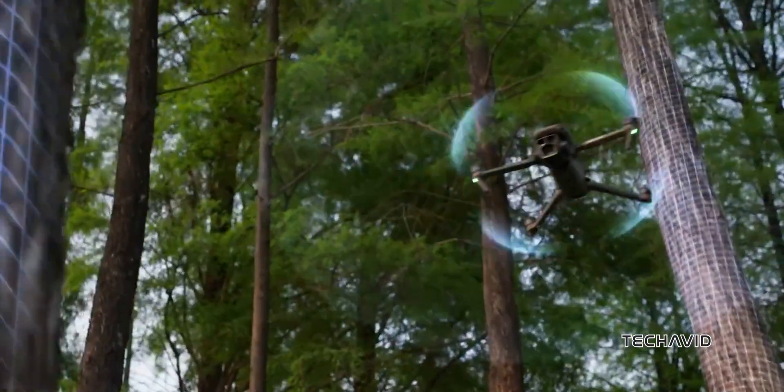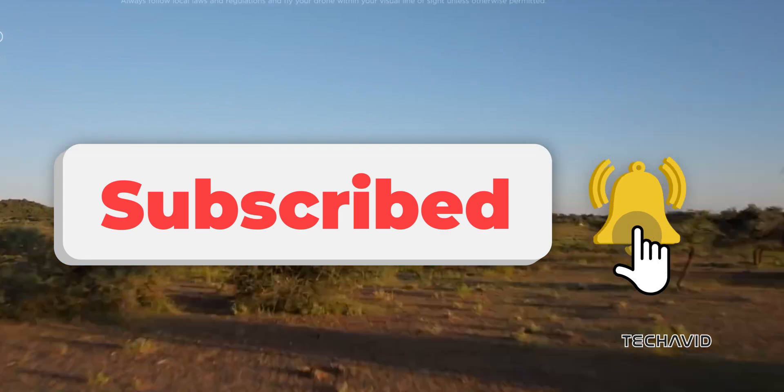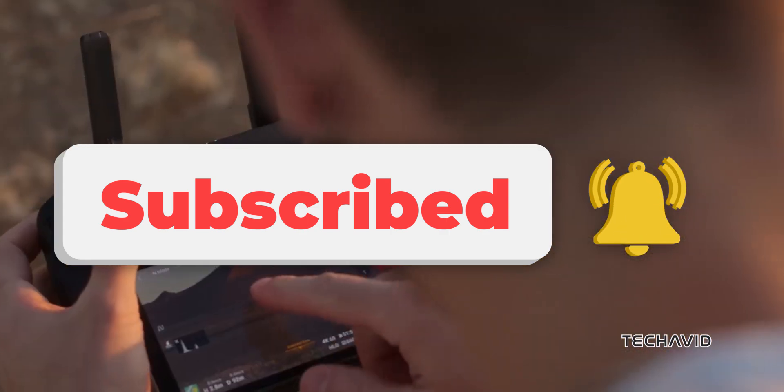So, what's your take? Do these leaks feel legit, or is this just a drone fanatic's wishlist? Let's hash it out in the comments.